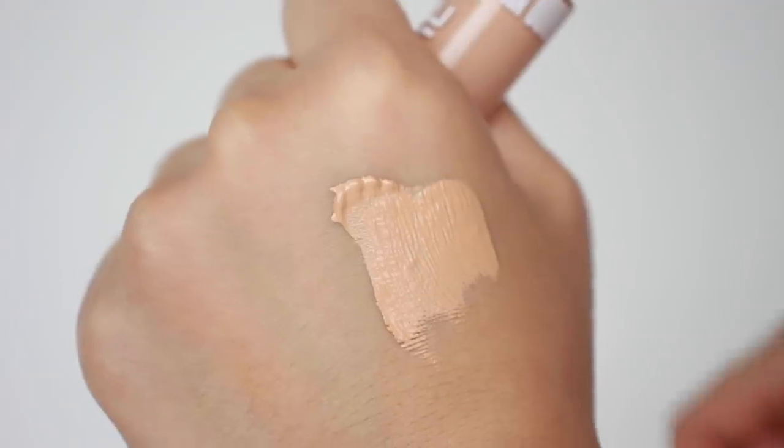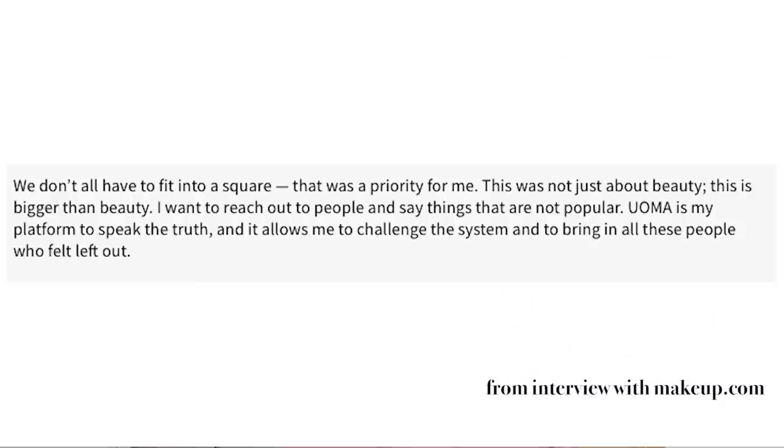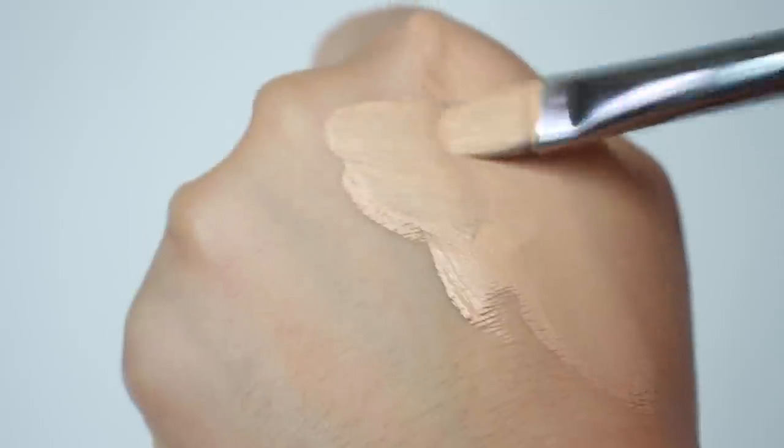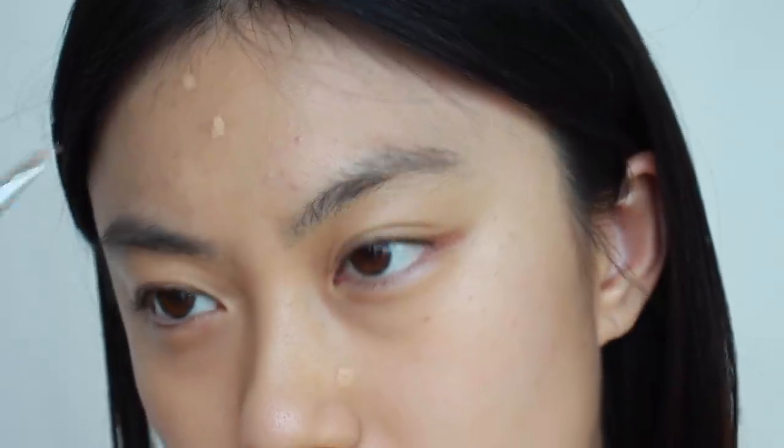I finished applying the foundation and now I'm going to cover some blemishes and dark circles. For concealer, I'm using Oma Beauty's Stay Woke Concealer in the shade Honey Honey. Oma Beauty is founded by Sharon Shutter, who saw the lack of inclusivity in the beauty industry and wanted to make a real change. This concealer has really high coverage and a pretty matte finish. The shade is a little lighter than my natural skin color because I use it mainly under my eye area to brighten. I'm applying a thin layer with a concealer brush under my eyes and over any pigmentation or blemishes.